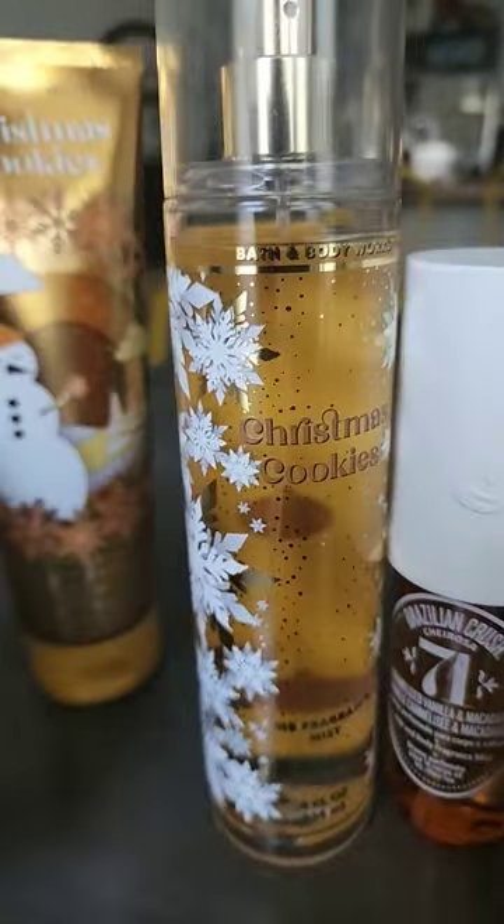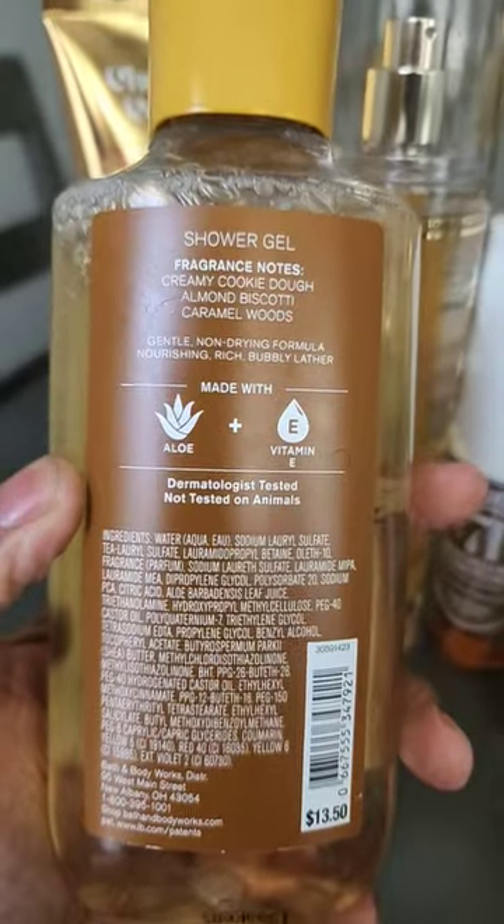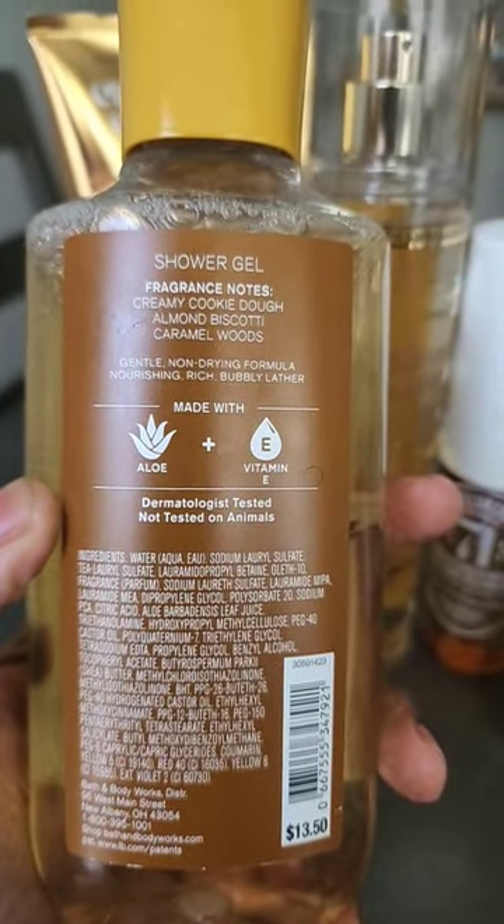Starting out with Bath & Body Works Christmas Cookies. It has notes of creamy cookie dough, almond biscotti, and caramel wood.